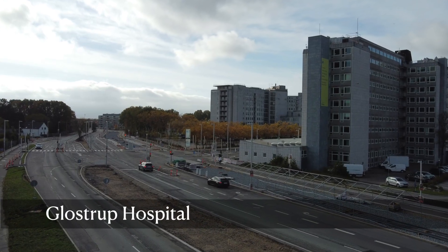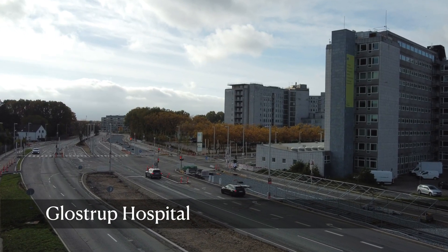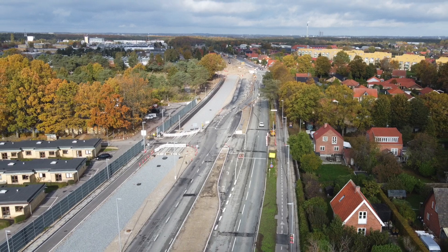This is Gloufstrup Hospital, and a new station is being built right outside it. The amount of road work needed is incredible.